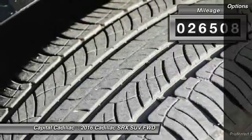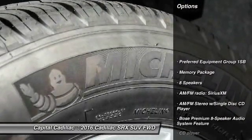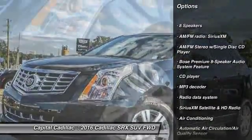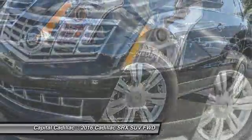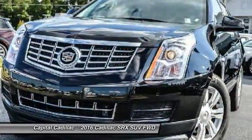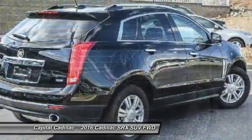Here are some of this vehicle's great options: power passenger seat, traction control, keyless entry, dual airbags, leather-wrapped steering wheel, panoramic sunroof, power steering, air conditioning, four-wheel independent suspension, and AM-FM stereo with CD player.